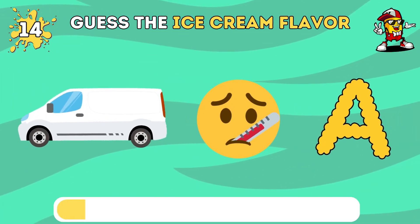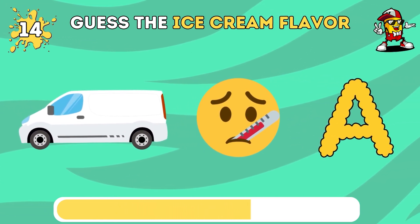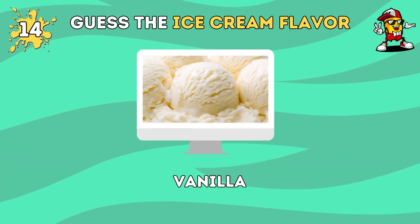Can you say the name of this ice cream flavor? The correct answer is vanilla ice cream.